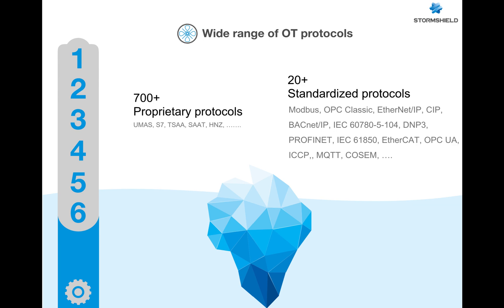Number six: a wide range of OT protocols. We currently support most common protocols, either standard or vendor-specific, and our mission is to continue adding full support for more protocols — not only through simple signatures but by providing full DPI and protocol analysis. We also have technology alliances with industrial vendors for help in developing and testing different OT protocols.